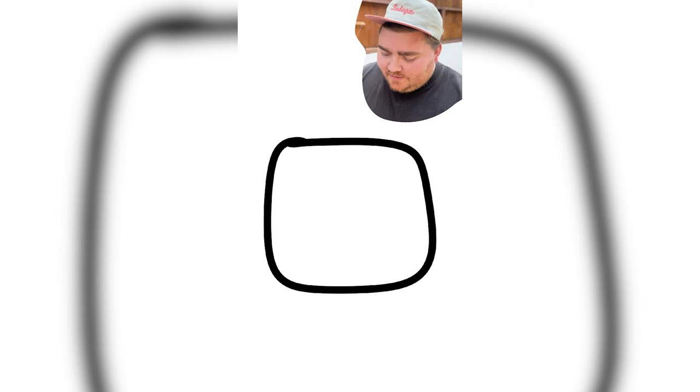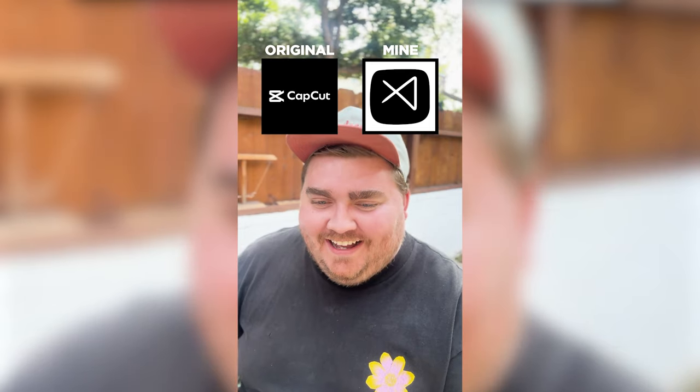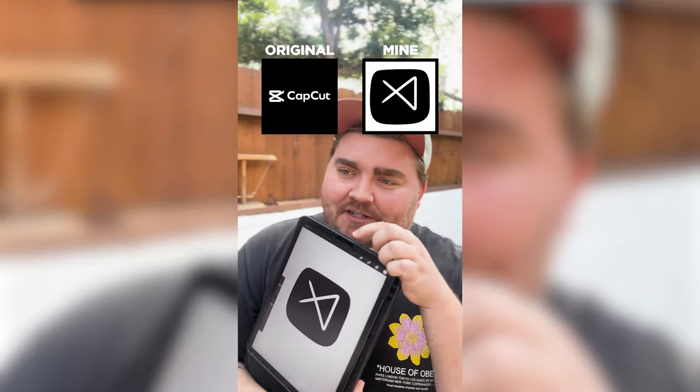Cap Cut. I'm going to draw an app icon, which famously is a square. And then I'm going to draw the actual logo. Like the basic shape is there. This is probably what their logo will be in 10 years.